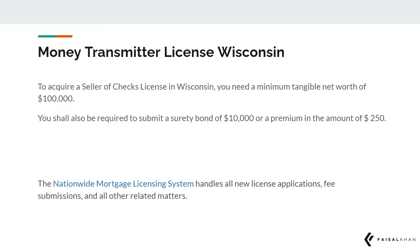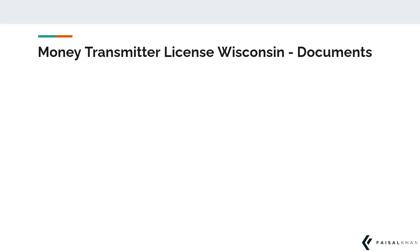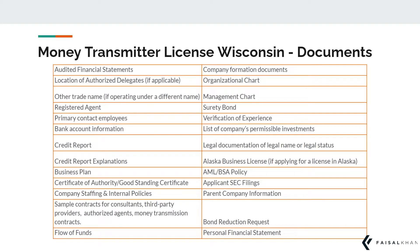The nationwide mortgage licensing system handles all new license applications, fee submissions, and all other related matters. In order to obtain this license, you will first need to submit an application with the NMLS along with the following documents such as audited financial statements, business plan, surety bonds, etc. You can pause this video to read through the entire list of required documents presented here.